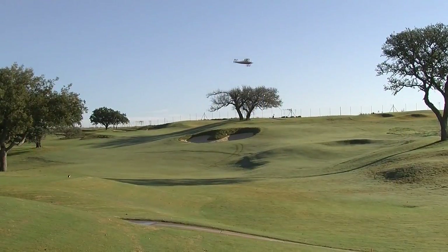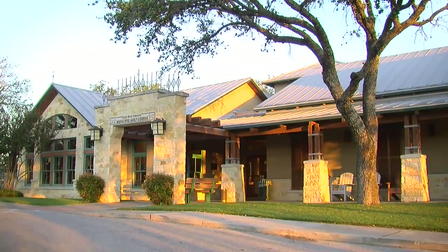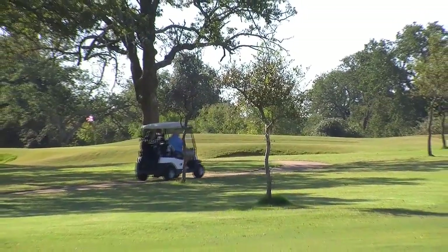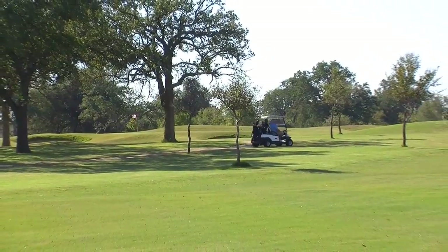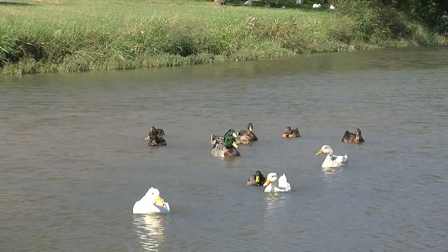Come see us in Fredericksburg. We've got a lot of stuff to do here. We've got a great golf course and great staff, so give us a call at 830-997-4010, or look us up on the internet. We hope golf's part of your visit to Fredericksburg, but there's a lot of other things to do here. Definitely a great public course to play. Thank you for joining us on Lone Star Golf. See you next week.